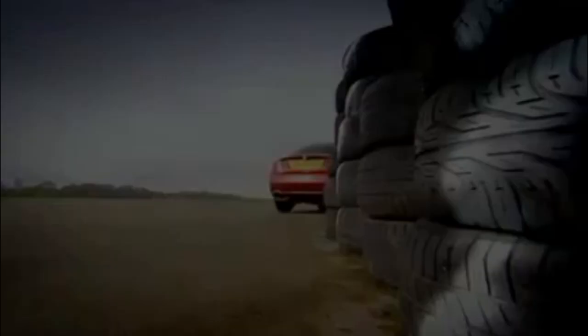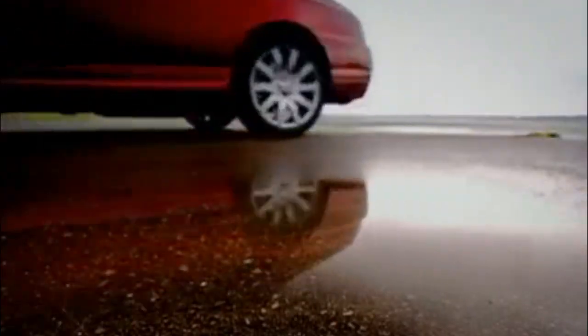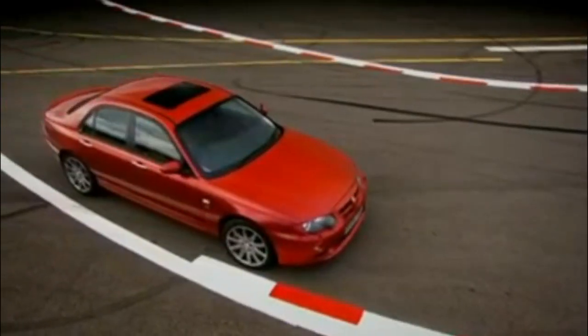You never see one of these things going along at more than 37 miles an hour. It should really have a wood-burning stove instead of a heater and mullioned windows, and perhaps a thatched roof. Rover, therefore, decided to do this faster, bigger-engined MG version, but unfortunately they're not exactly well-funded at the moment.